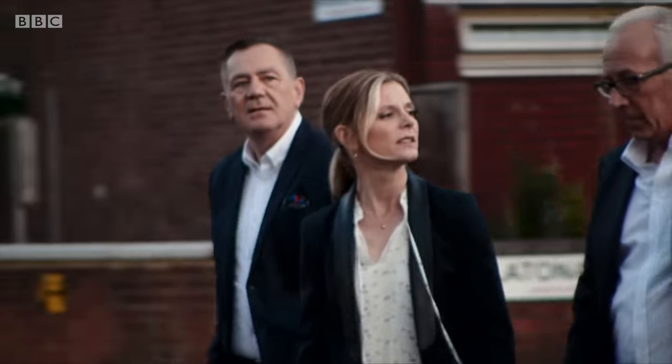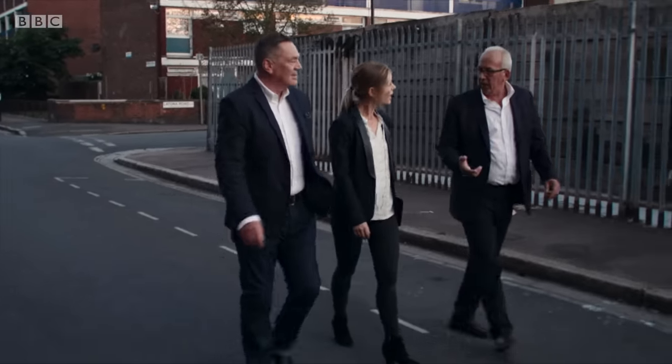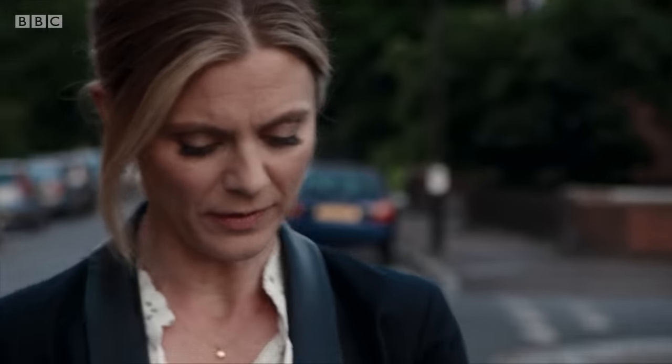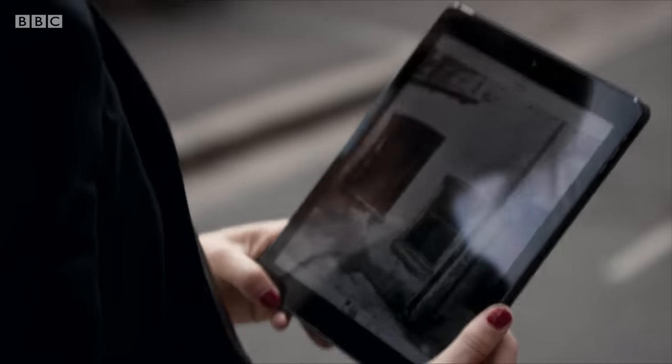Peter is once again helping us investigate the murder scene. So tell me, what was Miller's Court — a flat or a house? No, it was a ground floor room in a block of over a dozen flats, and we have a photograph of the outside of the building here, taken on the day that Mary Jane Kelly was murdered.